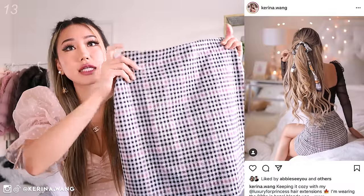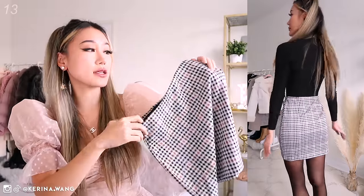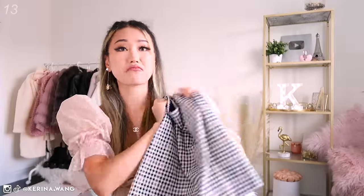Surprisingly, it goes with a lot of outfits. I would say something like this and the first Brandy one are something that I would reach for again and again, just because of how easy it is to pair with everything.